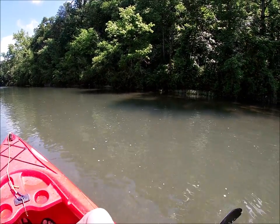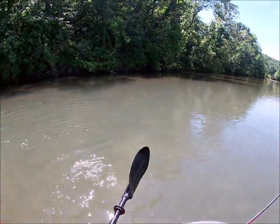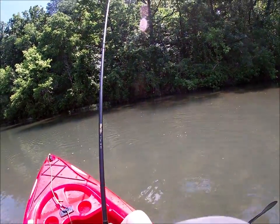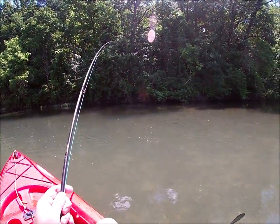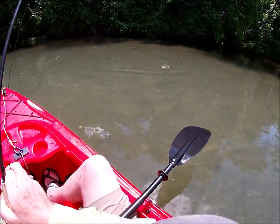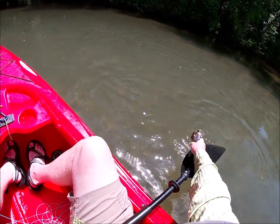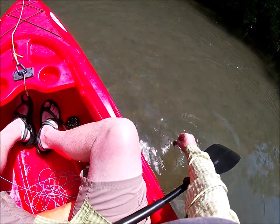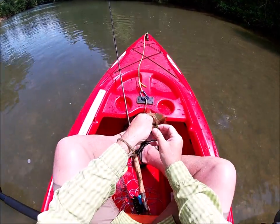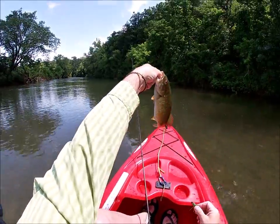Another little creek smallmouth here. They are fighters. Come here bud, let me help you out. There we go.